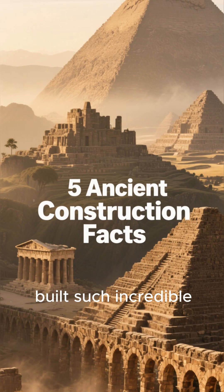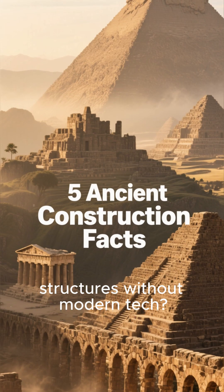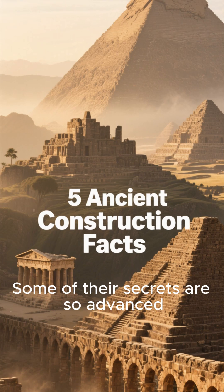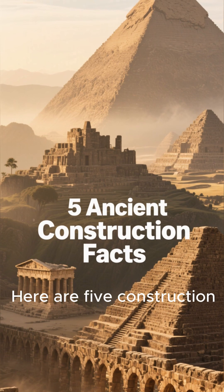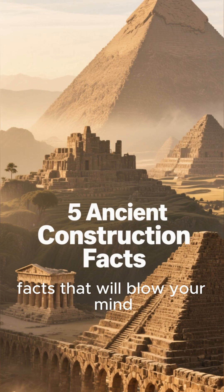Ever wonder how ancient civilizations built such incredible structures without modern tech? Some of their secrets are so advanced, it feels like they shouldn't have known them. Here are five construction facts that will blow your mind.